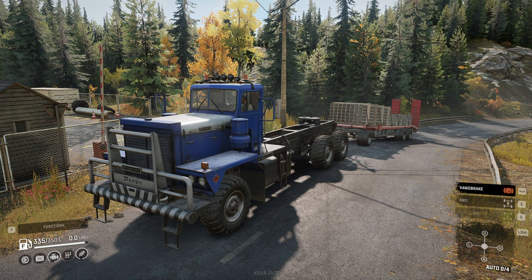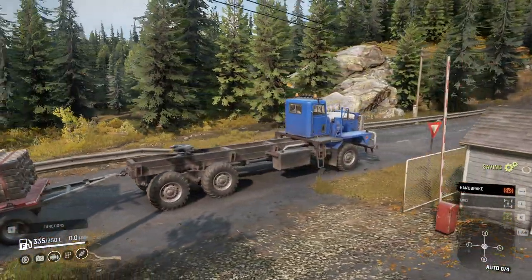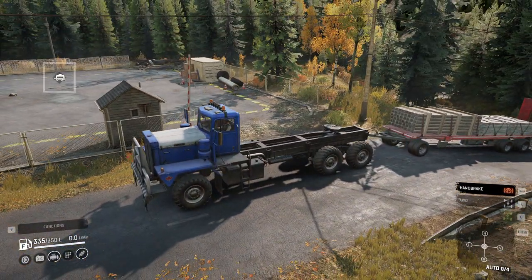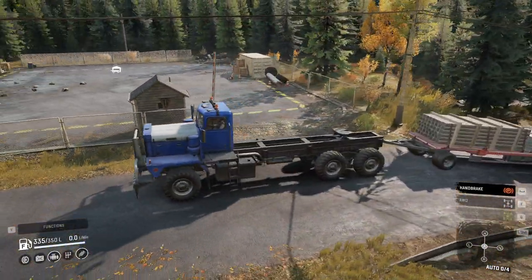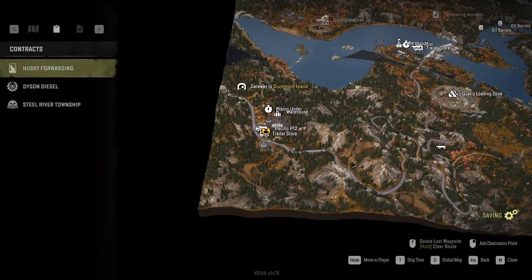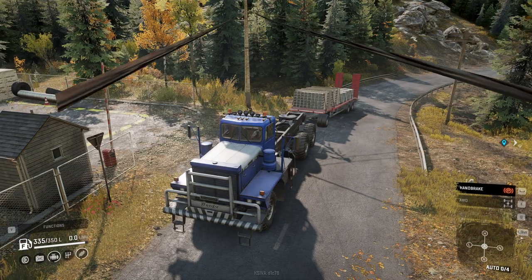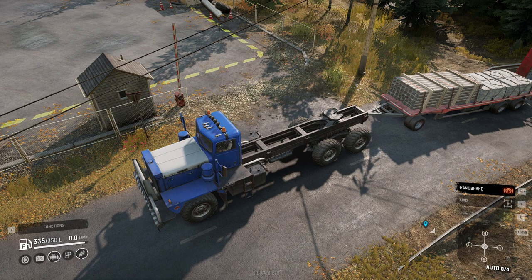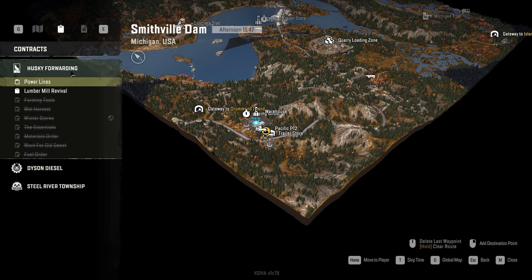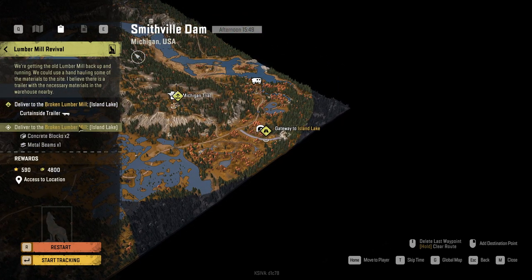Hey guys, this is Cosmo and welcome back to SnowRunner. We are taking a little break from Alaska — we've done a lot of Alaska lately — so I thought we'd be heading back to Michigan. We still have this P12 parked near the Drummond Island entrance. We are carrying a trailer with a load of pipes and two loads of concrete plates — either way we need both to deliver to the lumber mill in Island Lake.